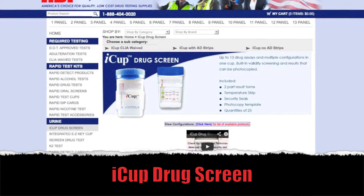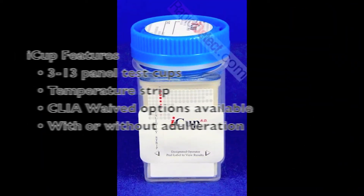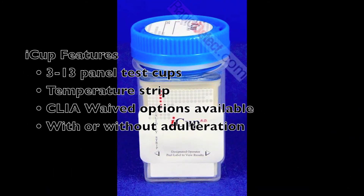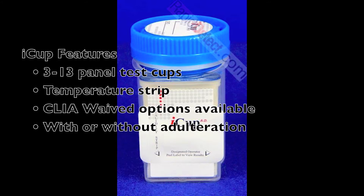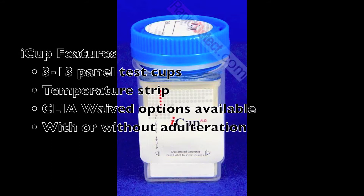The iCup drug screen features your choice of 3 to 13 panel test cups, each with temperature strips. CLIA waived options are available and your choice of with or without adulteration.